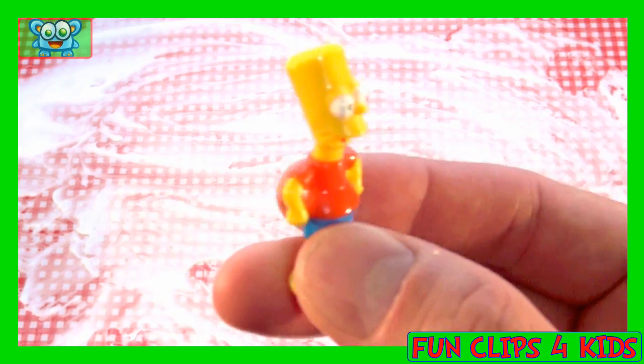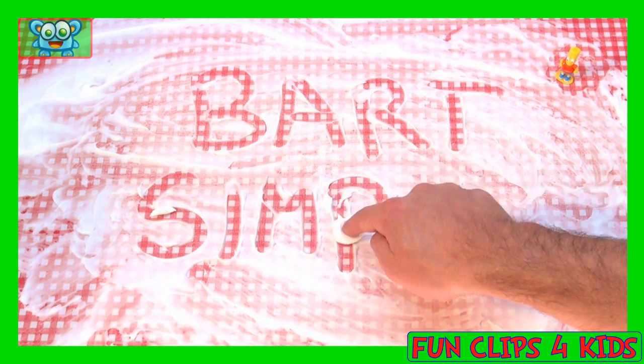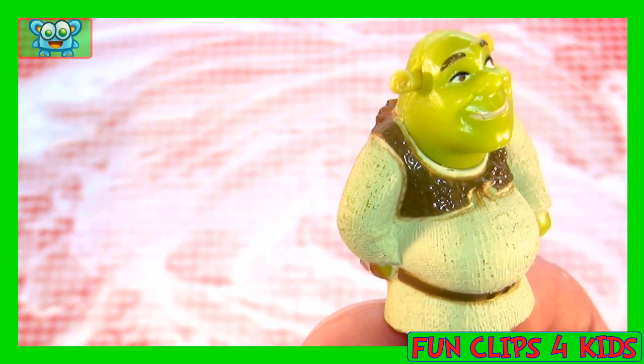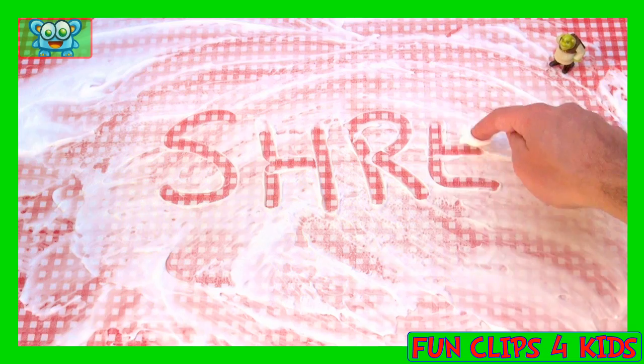Hi, Bart Simpson. Let's write down your name. And here we have Shrek. How do we write that? S.H.R.E.K.